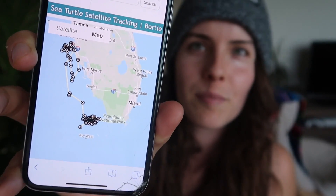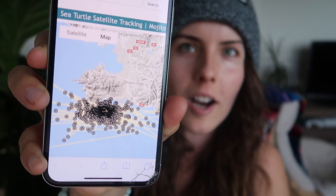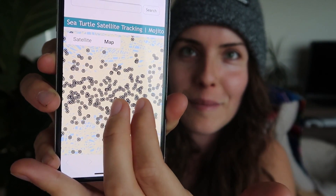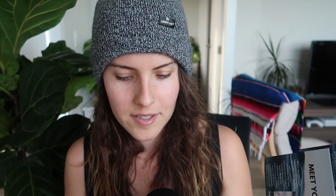There's a little QR code and you can scan it with your phone and actually see where that sea turtle is located in the world. Bordy is off the coast of Florida and Mojito is off the coast of Martinique in the Caribbean. They also donate a portion of their proceeds from the sales of these bracelets to the Sea Turtle Conservancy, which helps support real life turtles and their conservation and research.